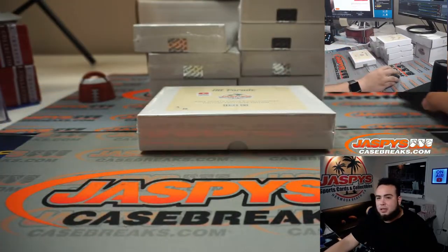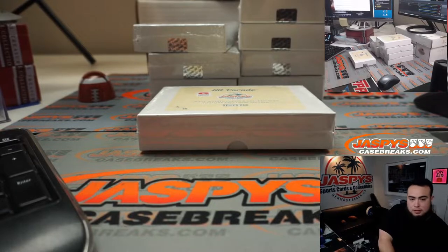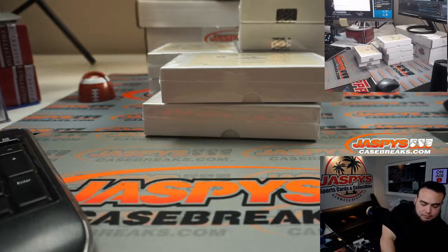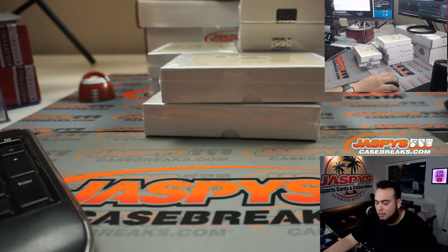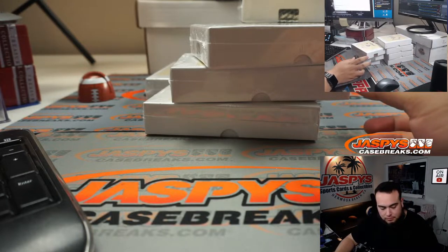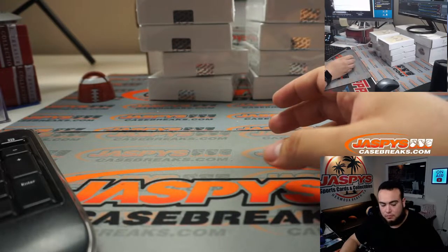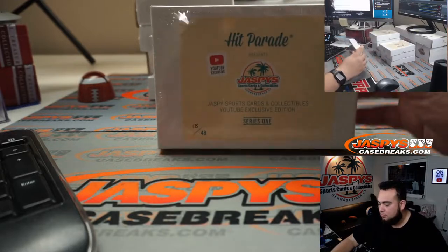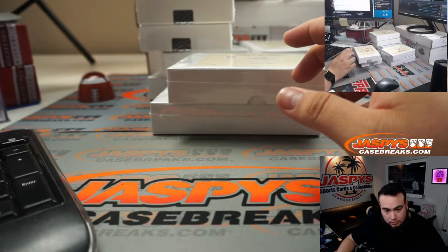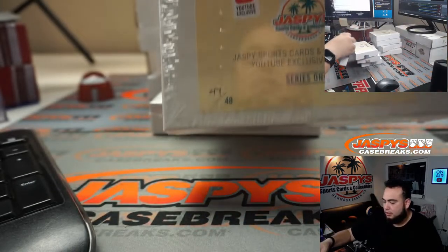So we're quickly just going to type in the numbers of these boxes. Box three, box 23, box seven, box 28, box eight, box 18, box 33, box 38, and last one is box 47.